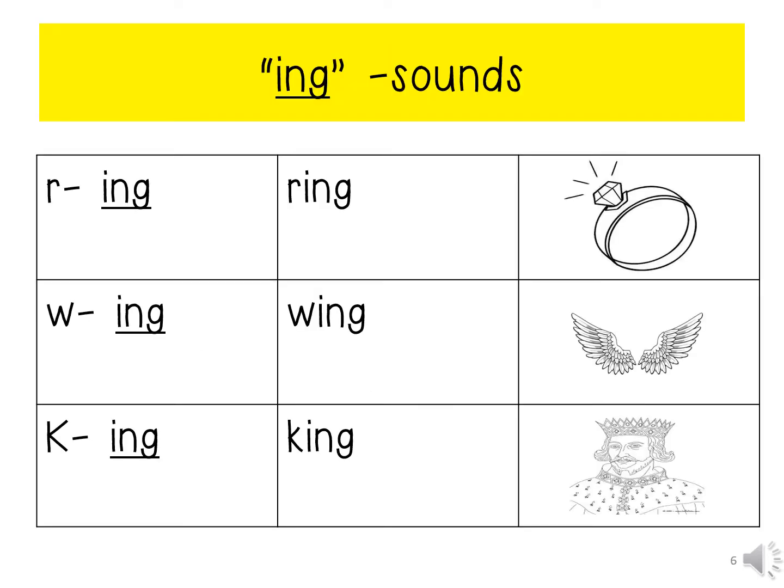So children, let us go through some of the words that end with the 'ing' sound. Now we have come to the end of our phonics lesson. Please do not forget to complete your phonics activity in your work pack.